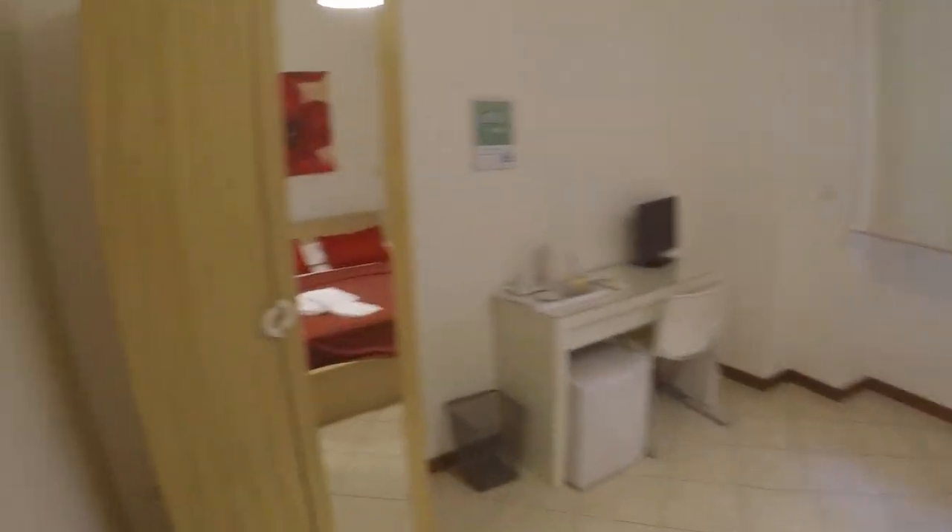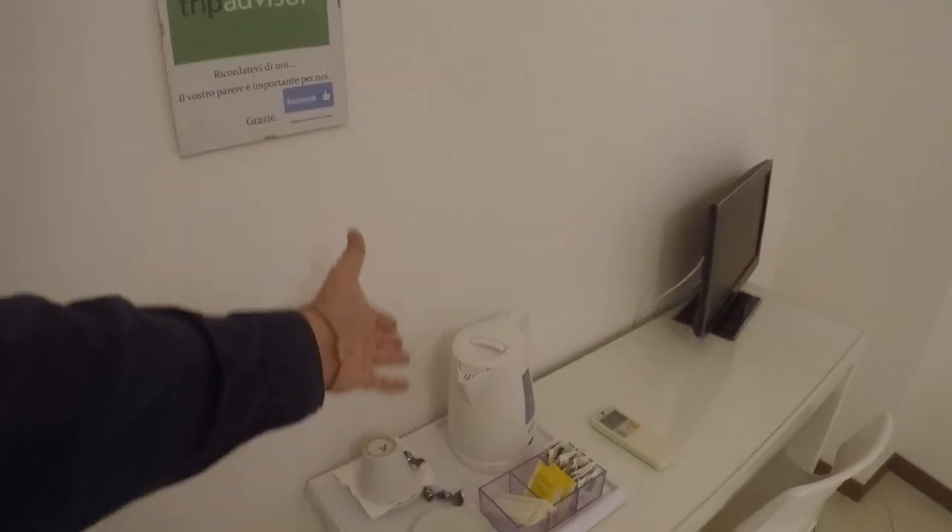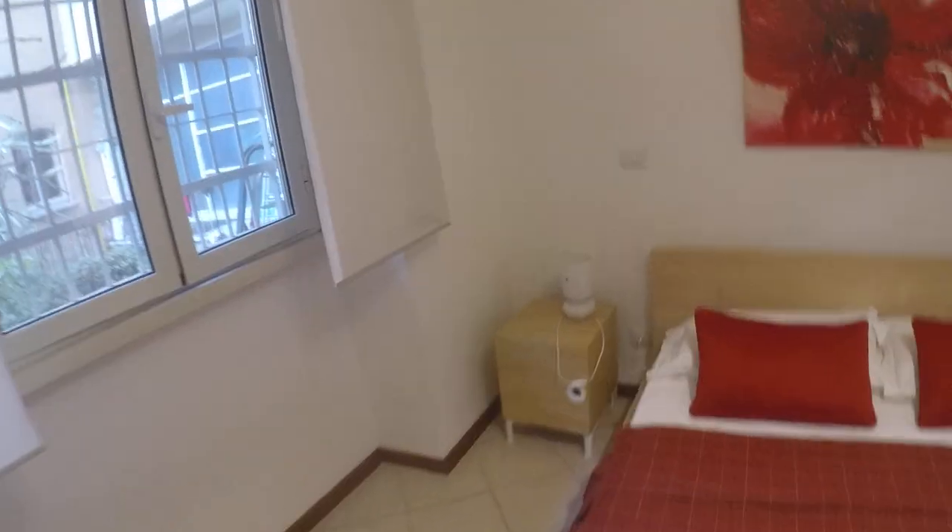And this is bedroom number 4, and it's a double bedroom. Here we have a wardrobe, a desk with a fridge and a TV. There is a boiler here if you want to make a tea. And a very nice double bed with two bedside tables. The window faces a courtyard, so it's very very quiet here.